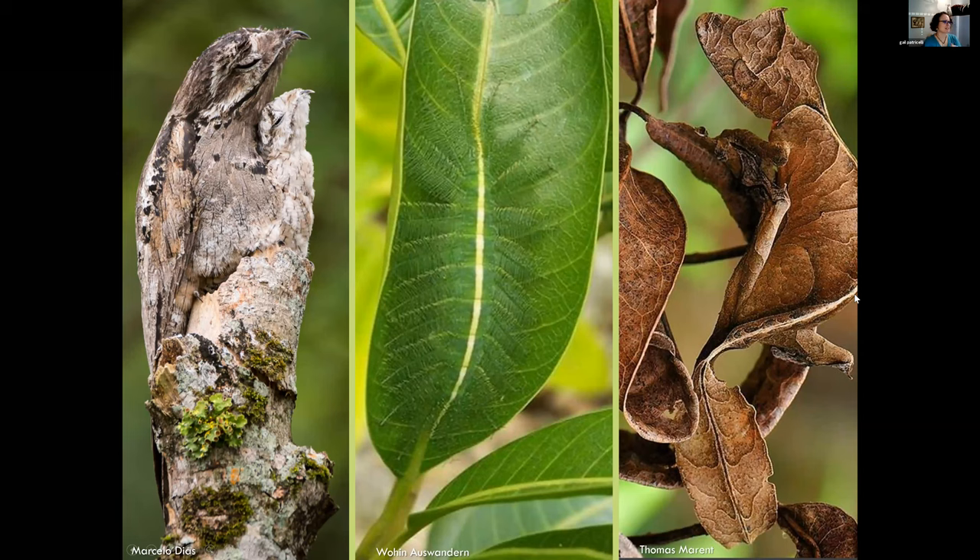Darwin's theory of natural selection is, of course, very powerful in explaining the evolution of all sorts of traits, including camouflage coloration. These are three famously camouflaged organisms: the bird is the common potoo with a chick, the common baron's caterpillar is hiding in plain sight in the middle of a leaf, and this is a leaf-tailed gecko - three extraordinary examples of evolution by natural selection leading to adaptations that allow animals to survive.